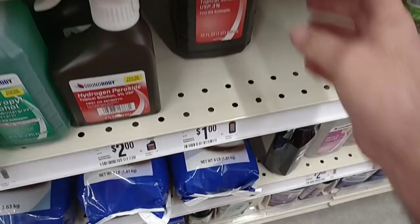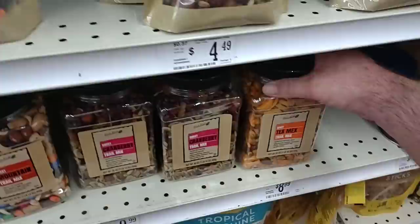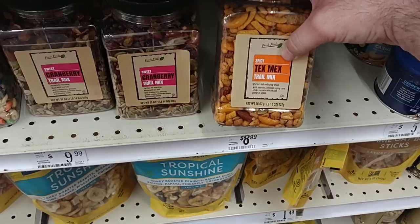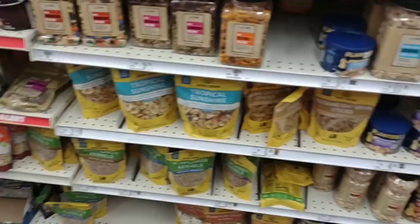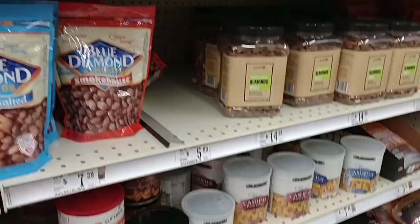They were out of a lot of their different mixed nuts and stuff last time, so I'm glad to see they're getting them back in. Here's the spicy Tex-Mex trail mix — not that spicy, just enough. It's $8.99 for 26 ounces, so you do get a good amount. I think I paid $7.99 once. They've got lots of different dry fruits, sunflower seeds, pistachios with no shells at $5.99, and different almonds.